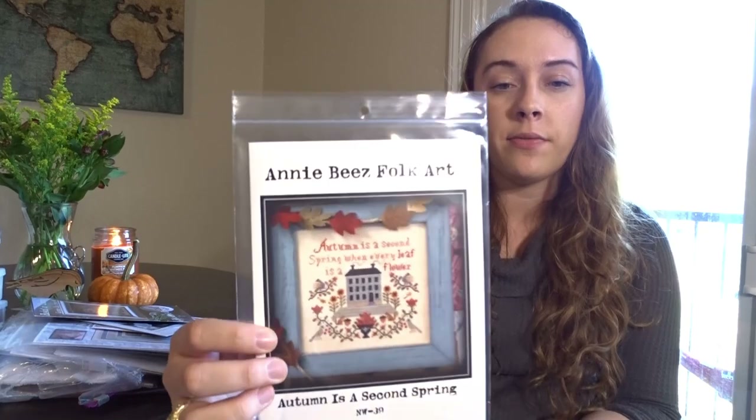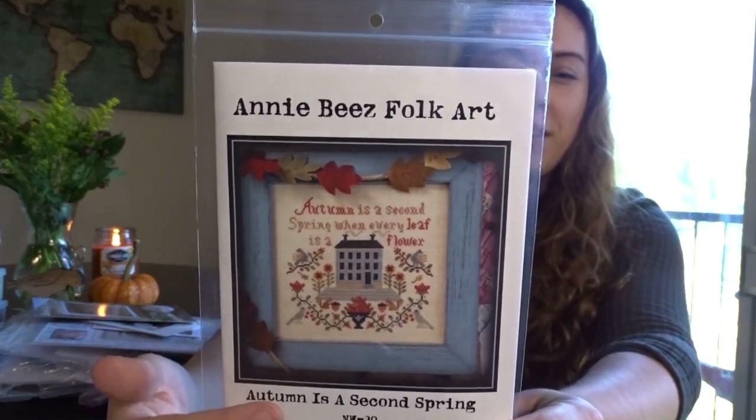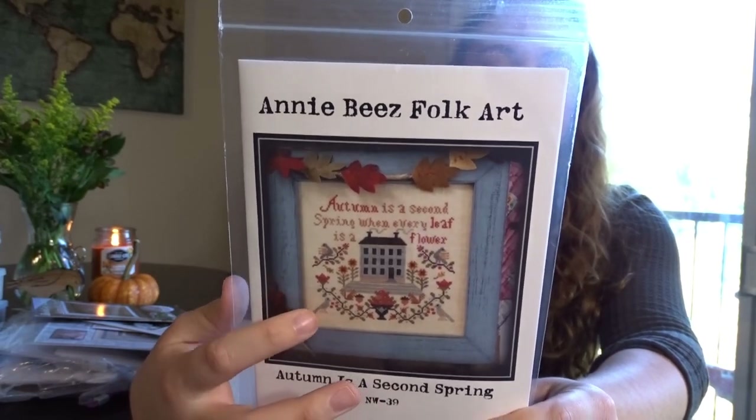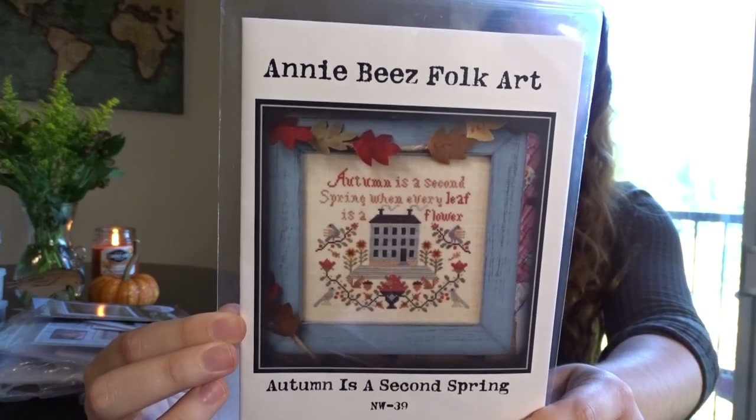This one is Autumn is the Second Spring by Annie B's Folk Art — it says 'Autumn is the second spring when every leaf is a flower.' There's a basket of berries, so of course I love it, and I love the little squirrels and acorns. Very cute.